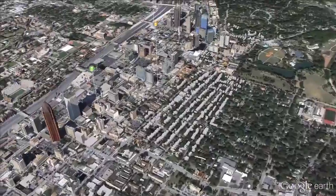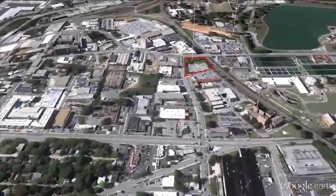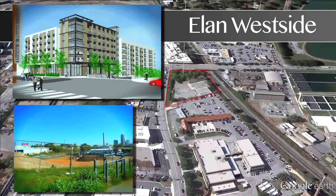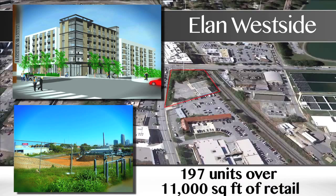In West Midtown, East Atlanta's counterpart on the opposite side of the CBD, Greystar is the first of five coming developers to break ground. Their six-story podium development, Elan Westside, will feature 197 units and over 11,000 square feet of boutique ground floor retail.